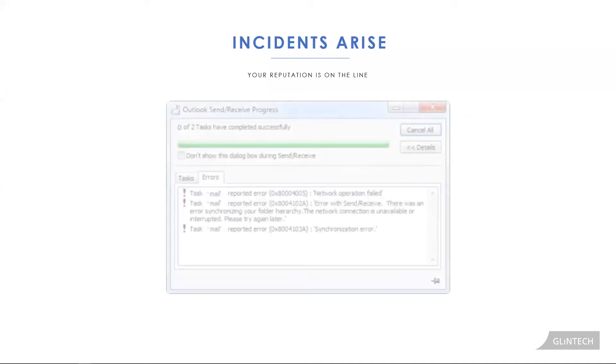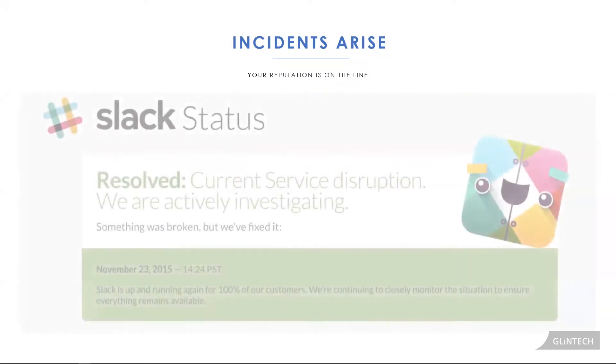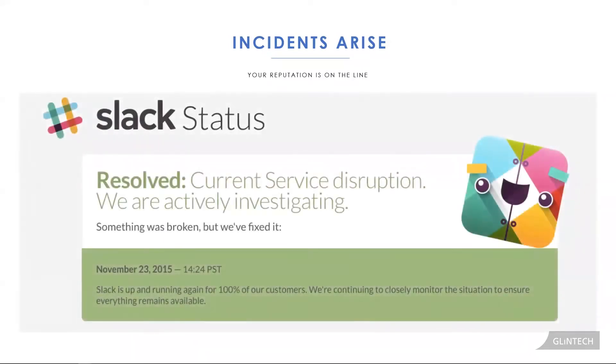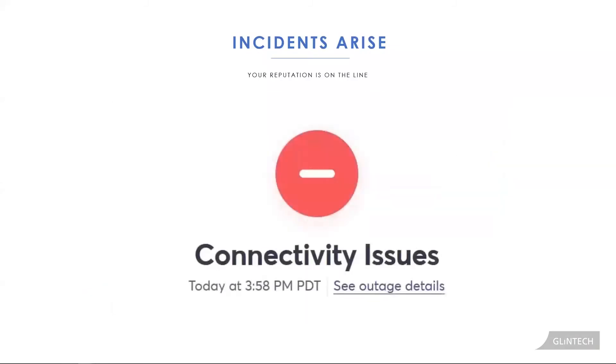So what does it mean when these incidents arise? It means that the projects that your organization is working on, or your business strategy, or your employees' productivity is delayed because people can't do what they need to do. And incidents happen in all organizations across all domains — odds are most people even on this call have been part of one.